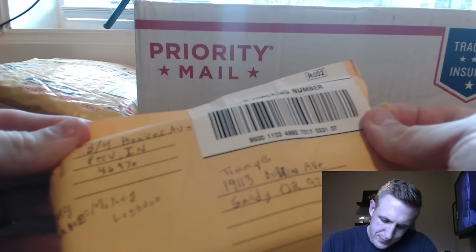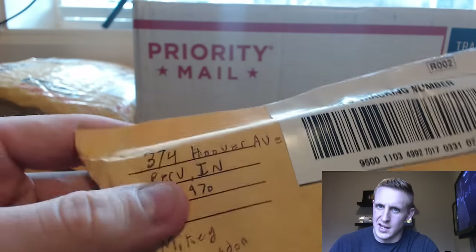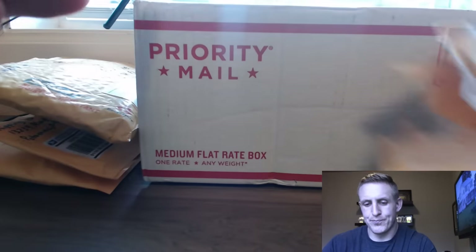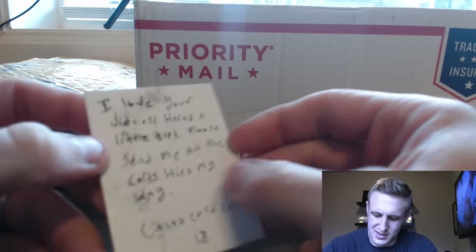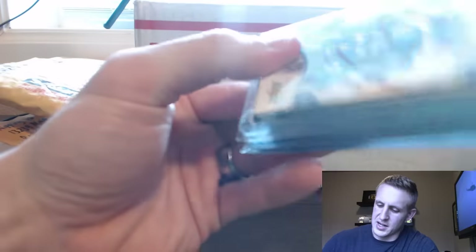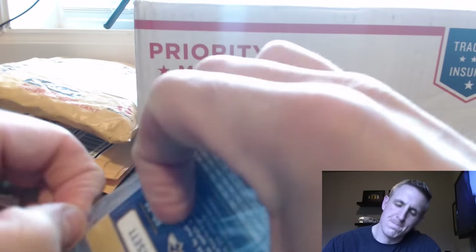Next, who do we got? Does that say Perv — Perv, Indiana? I like it. Where are you from? Perv — I like it. 'A little smearage, I love your videos, here's a little gift, please send me all the Colts hits.' Colts card collectors — oh, and they're packed tight.